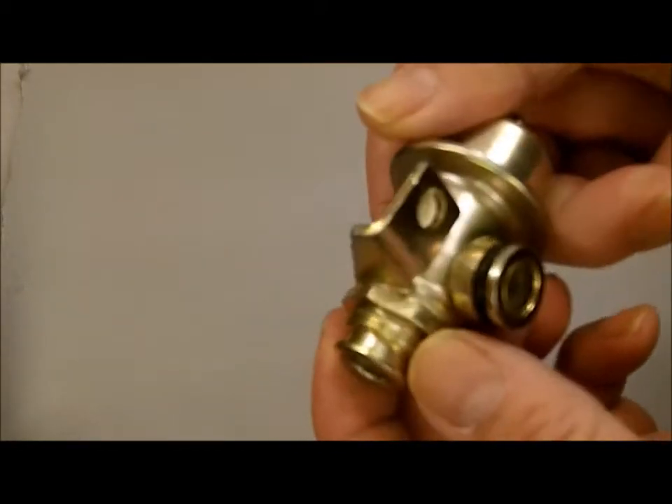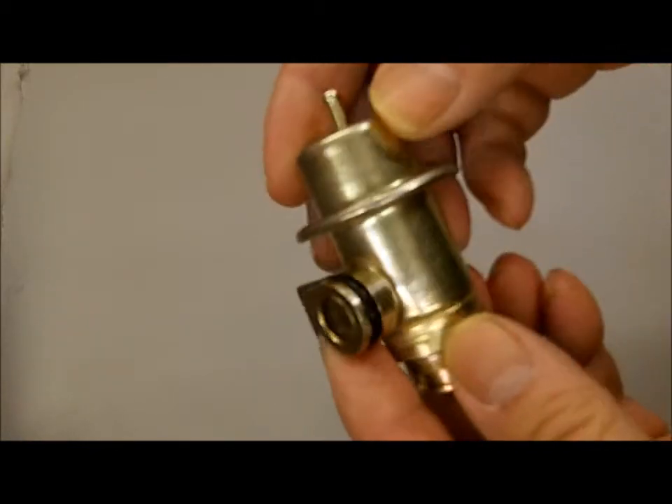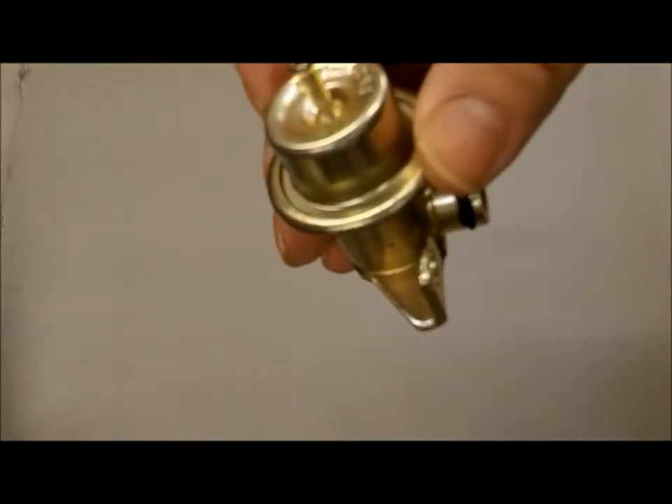You can find this regulator and others on our website at mikesfuel.com. I do appreciate your business.